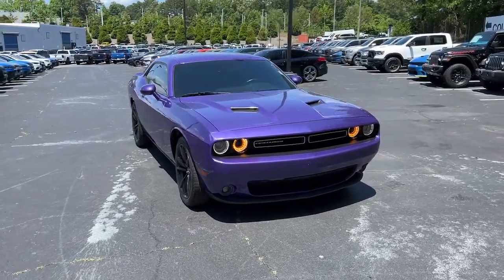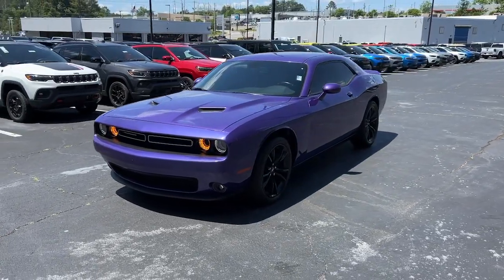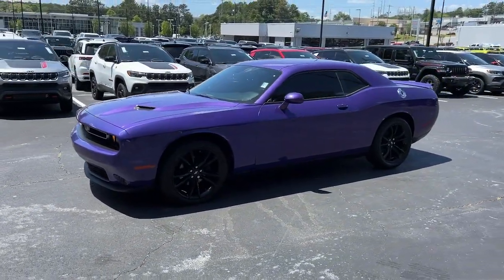Get acquainted with the 2019 Dodge Challenger. This vehicle is an outstanding buy with fewer than 25,000 miles on the odometer.